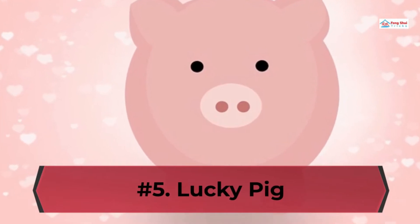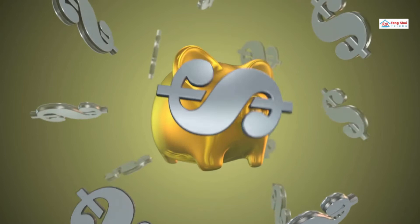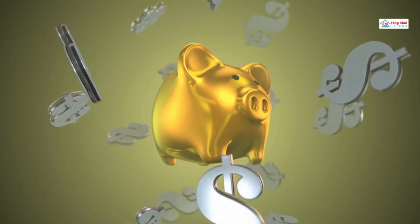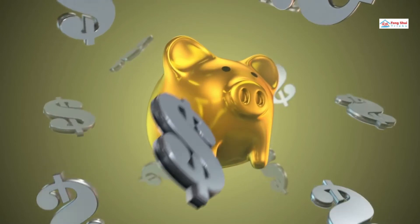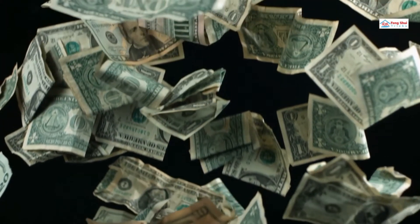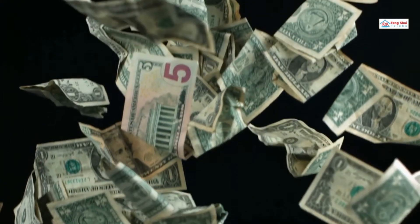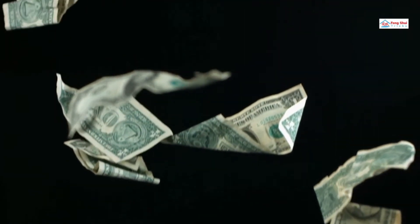Number 5: Lucky Pig. Signifying the year of the earth pig, which begins on February 5th, the rich pig good luck charm is a figurine that brings prosperity and wealth. It can be seen perched on shelves and cupboards. According to Feng Shui, this lucky charm for business should be placed in the wealth area of a store or anywhere near the center of a space.